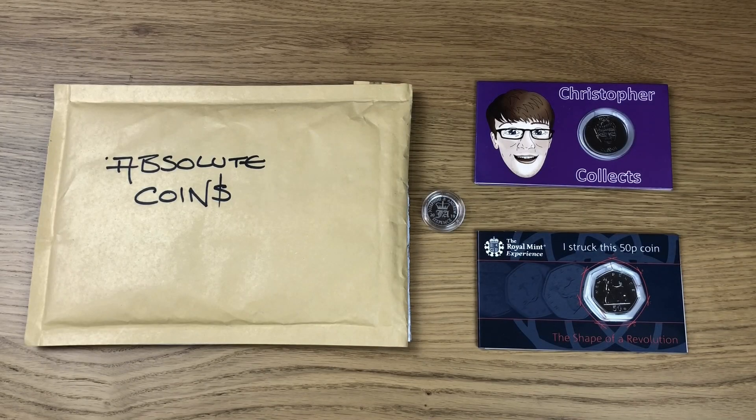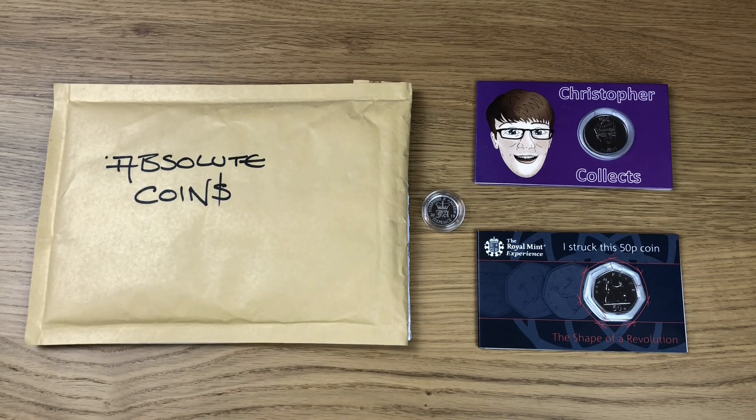Welcome to this week's video. We're checking out some of the awesome things that I managed to pick up the last time I went to the Royal Mint. Some things I actually got from the Royal Mint itself, other things I got from Cointubers, and one thing I managed to get from somebody who views the videos. On the Cointuber side of things at the Royal Mint were Bungle and Lady M, Christopher Collects, Andy from Coin Cupboard, Caledonian Coins, My Family Collects, and Total Coins.